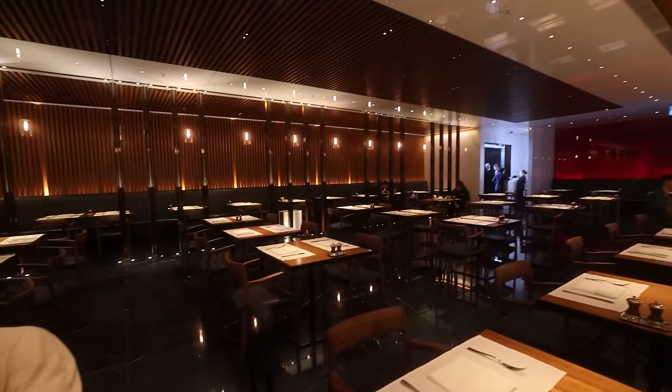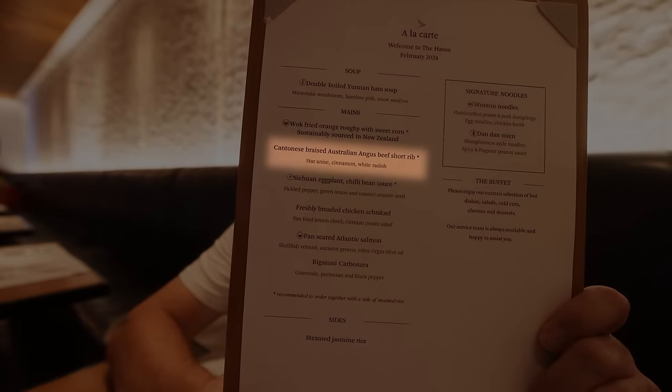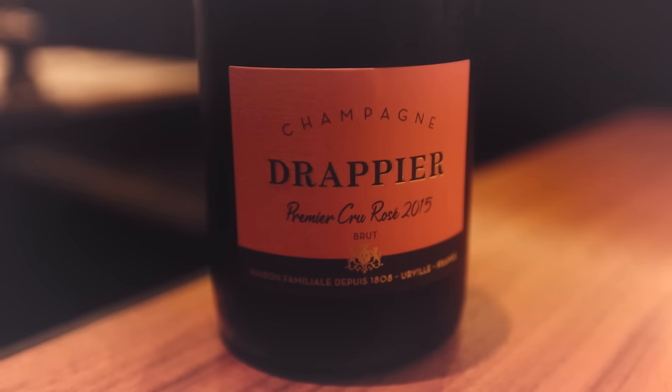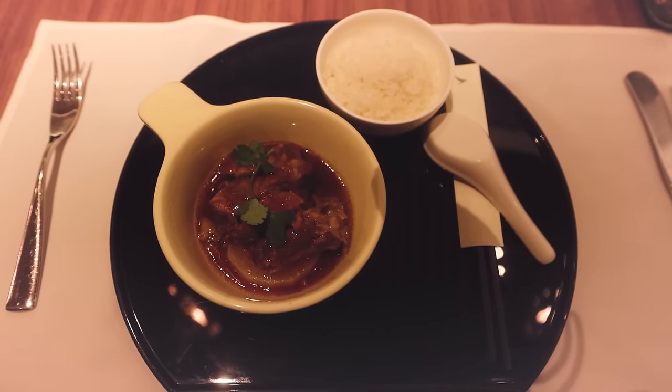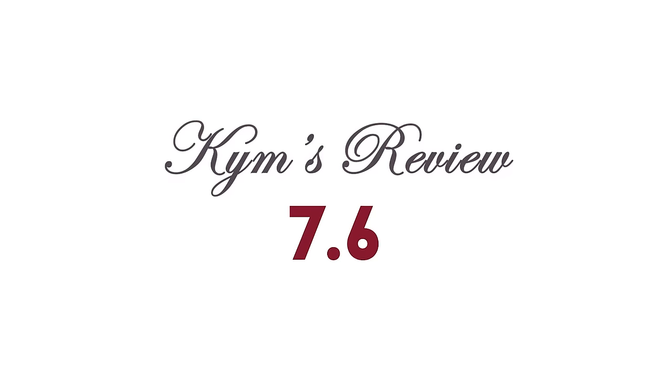We're here in time for lunch so I'm having the Cantonese braised Australian Angus beef short rib. We kicked off lunch with a glass of champagne — three on offer: an Ayala and two Drappiers, one being a rosé. I started with a small serve of smoked salmon with dressing, then moved on to the Cantonese braised beef short rib. Lovely sauce, great taste, well cooked and delivered very quickly — maybe three minutes after ordering. I'm going to give that a 7.6 out of 10.